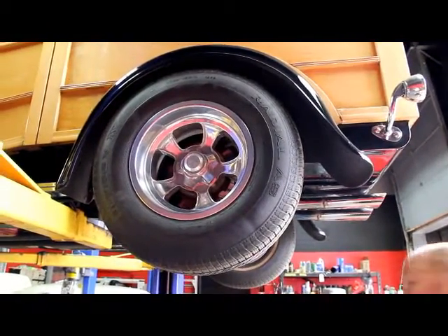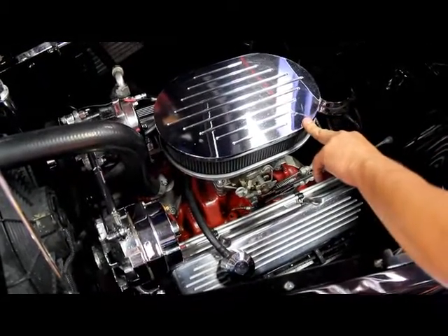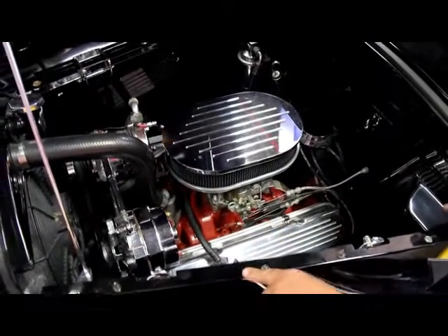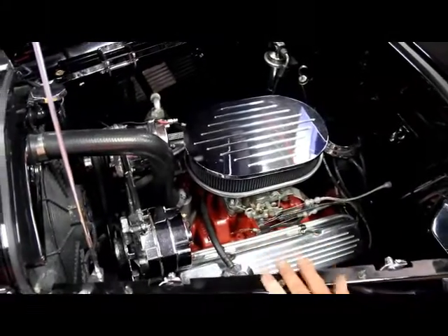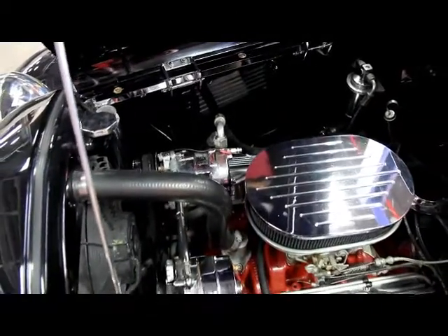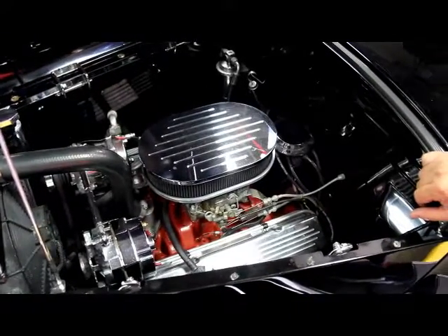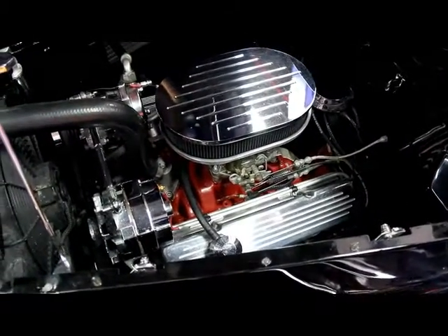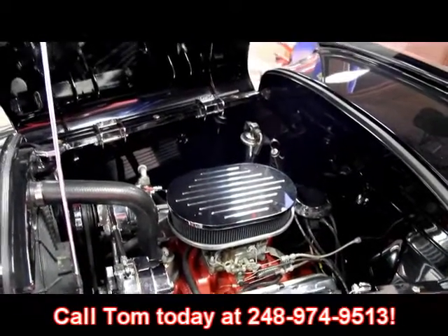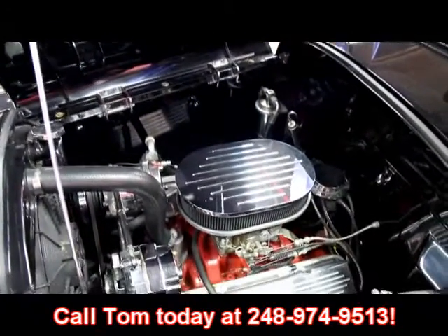Let's lower it down and take a look at that power plant. We've got a good-looking small block 350 here. We've got a polished aluminum air cleaner, HEI distributor, polished aluminum valve covers, chrome alternator, chrome AC unit, four barrel carb on this thing — all painted up beautiful. Good-looking shaved firewall here, all the inner skirts are painted, the bottom of the hood is painted. Just a beautiful job on the build. This is not going to last long — it's a Woody with beautiful engineering. Give Tom a call at 248-974-9513 and let Vanguard Motor Sales put your dream in your driveway.